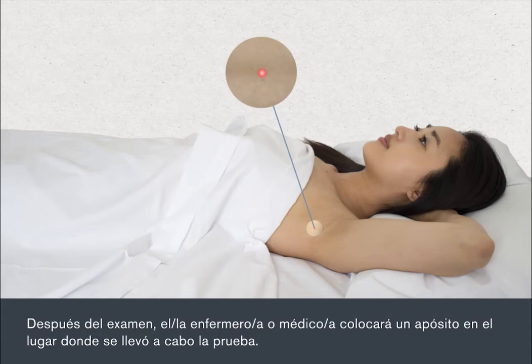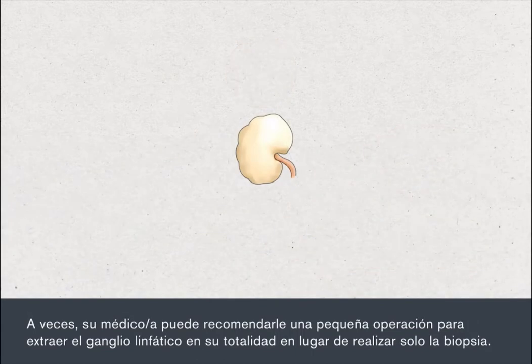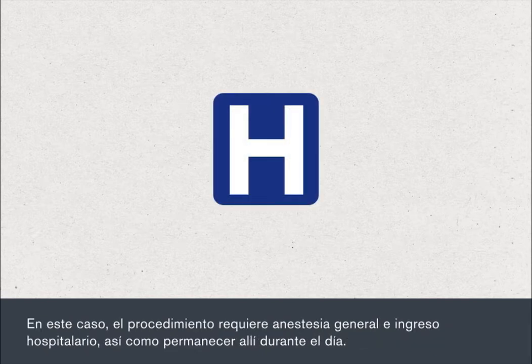After the test, the nurse or doctor will apply a dressing at the site where the test was carried out. Sometimes your doctor may recommend a small operation to remove a whole lymph node rather than just a biopsy. In this case, the procedure would require a short anaesthetic and admission to hospital as a day patient.